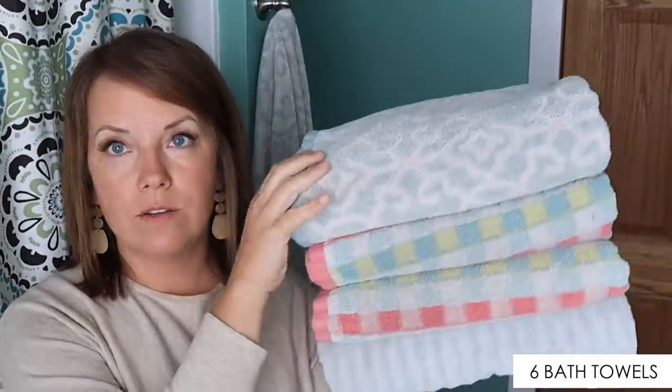Here in the bathroom, we have six regular-size bath towels — again, because there are six people in our household. I don't have any for guests. I've decided that towels good enough for a guest should be the same quality we use every day — we're just as worthy of having nice bath towels. Each bathroom has two hand towels, and total we have six washcloths.